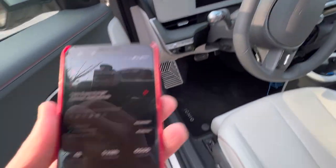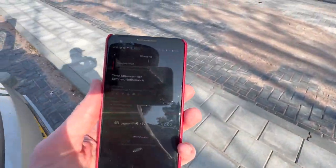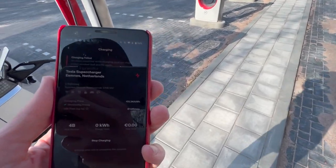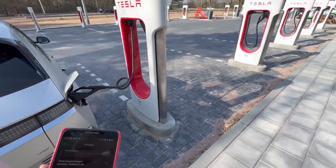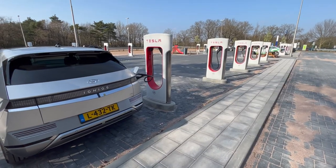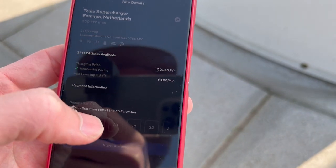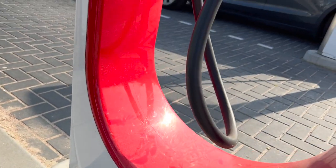We ran into an issue — red light again. So this V3 installation here in Amness, Netherlands, close to Amersfoort, can't charge the Hyundai. I'll try another stall, but I don't think it will make a difference. An Enyaq just arrived and they wanted to use the 50 kW charger, but I told them to take the faster one. Here we are at stall 2B — let's try and start the charge.